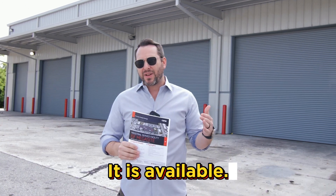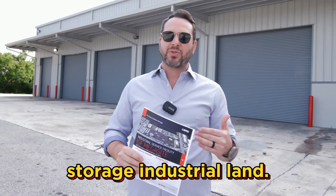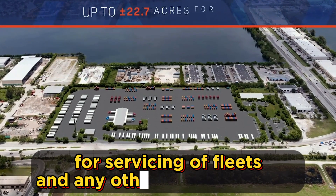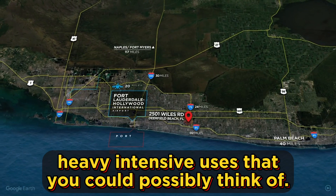We are now leasing the site. It is available — 22.7 acres of I2 zoned outside storage industrial land. It is perfect for truck parking, for lay down yards, for fleets.